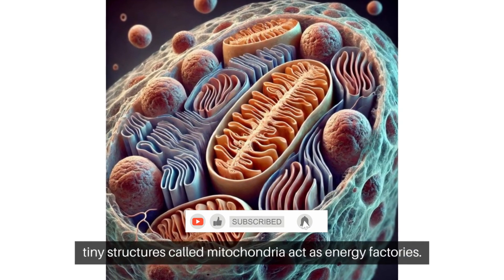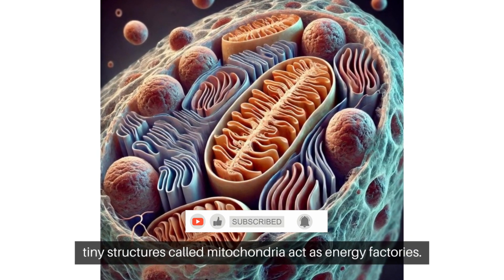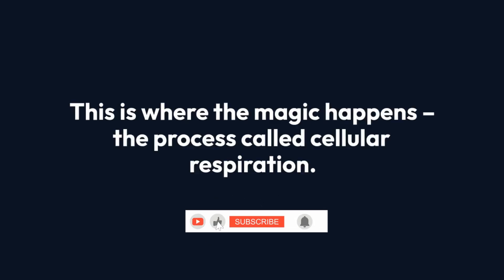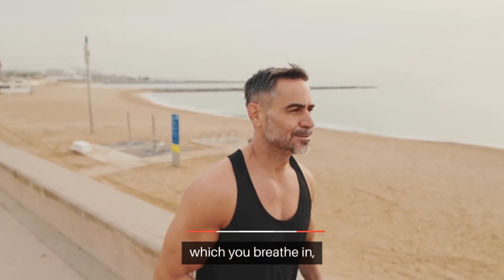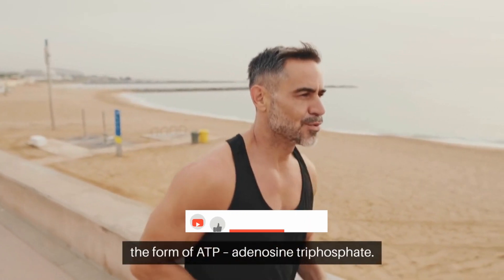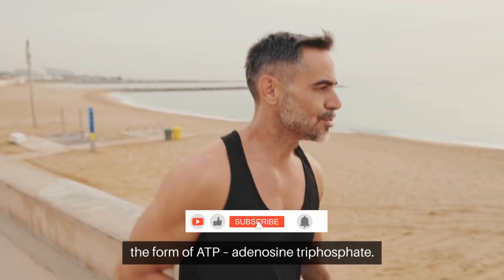Inside each cell, tiny structures called mitochondria act as energy factories. This is where the magic happens — the process called cellular respiration. Glucose from carbohydrates is the star player. Oxygen, which you breathe in, combines with glucose in the mitochondria to produce energy in the form of ATP, adenosine triphosphate.